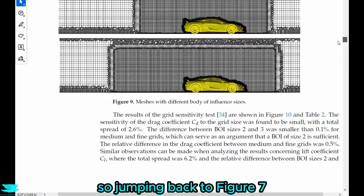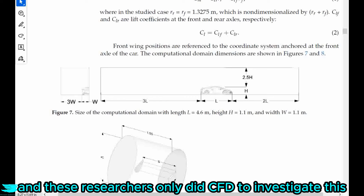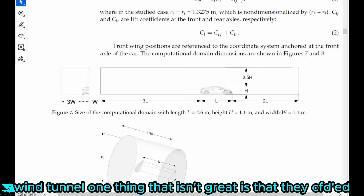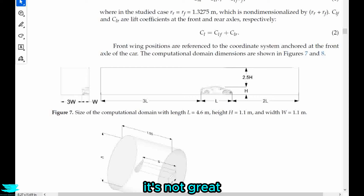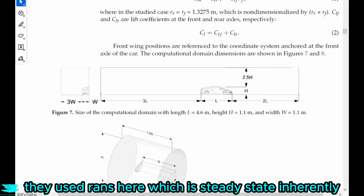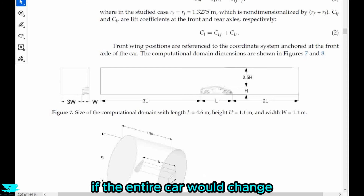Jumping back to figure seven, we see their CFD domain. These researchers only did CFD to investigate this. The domain is good — it is effectively about the same size as an automotive wind tunnel. One thing that isn't great is that they CFD'd only half the car and then mirrored their results. As we covered in podcast 198, where this approach was also taken, it's not great because it cuts out all the unsteadiness of the car's aerodynamics. However, they used RANS here, which is steady state inherently, so the unsteadiness of the wake gets cut out anyway. Even still, I would be interested to see if the entire car would change any results.